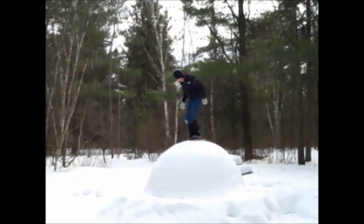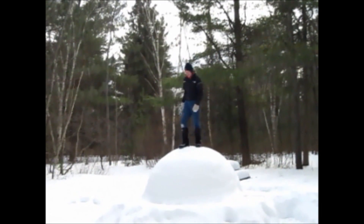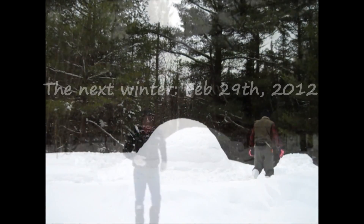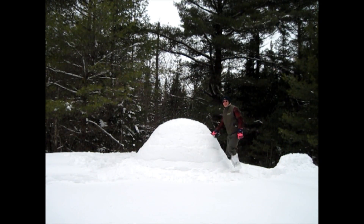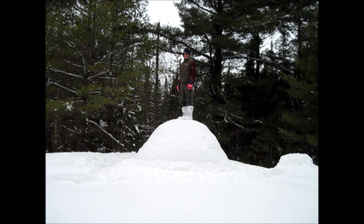That looks solid. That's pretty solid. Just one thing left to do, and that's just to prove how solid igloos are. Time to go home.